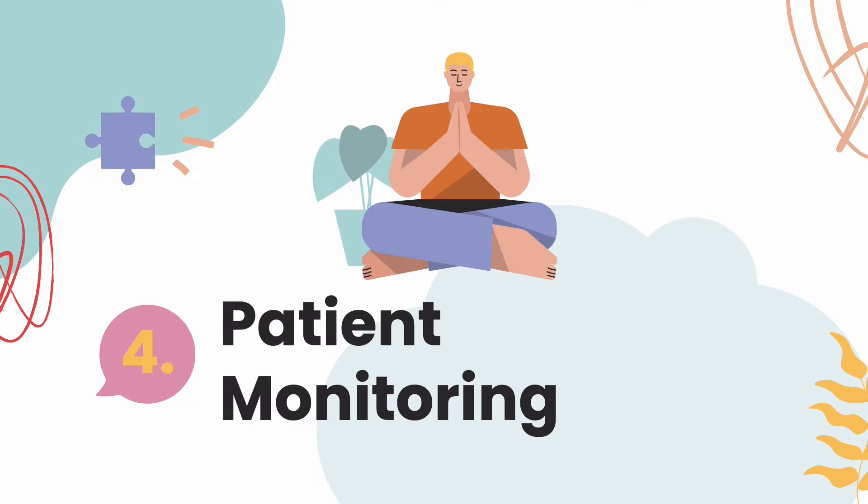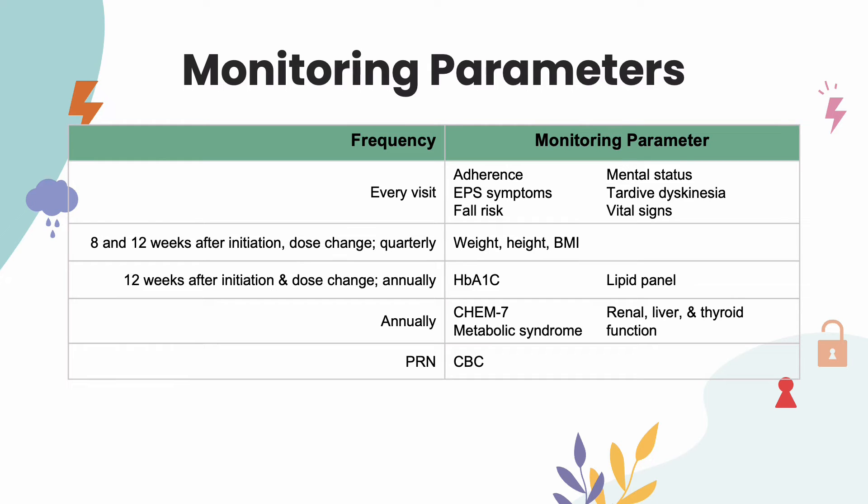On to patient monitoring. There are a few things we monitor on patients using atypical antipsychotics. For all monitoring parameters, it is appropriate to check at baseline and when clinically relevant. During every visit, patients are to be assessed for adherence, mental status, tardive dyskinesia, vital signs, and fall risk. For EPS symptoms, evaluation is required every visit, four weeks after initiation, and after each dosage change. A formalized rating scale should be used at least annually, or every six months if the patient is high risk.